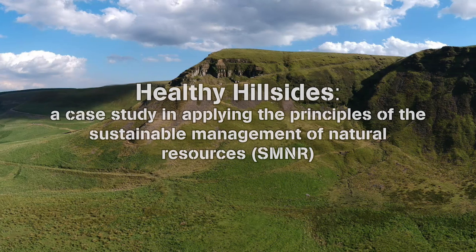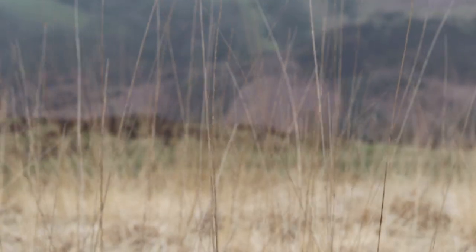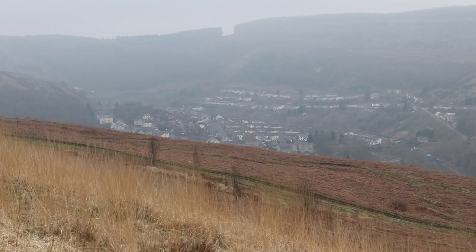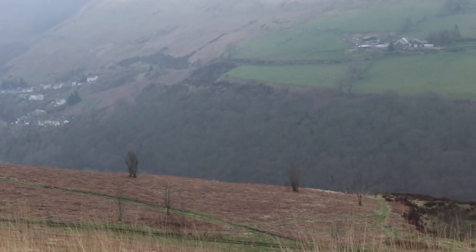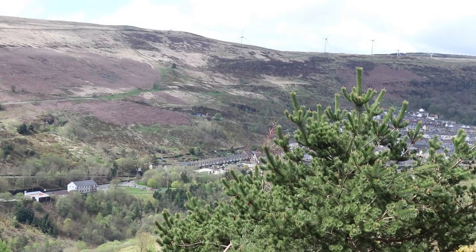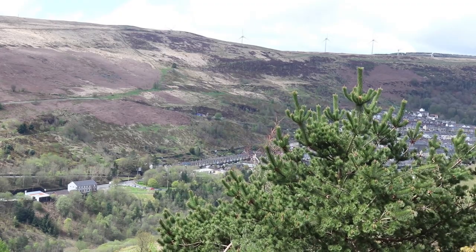The South Wales Valleys feature a fantastic rural-urban interface, a real asset to communities. However, there can be clashes with this interface, such as wildfires, which can have serious consequences for the environment and the safety and well-being of the communities living there. Healthy Hillsides is a case study about how we are applying the principles of the sustainable management of natural resources to a key issue affecting these communities.